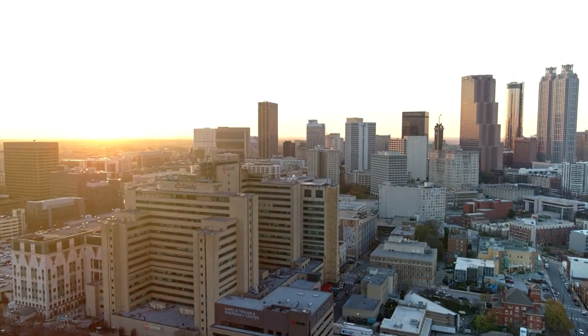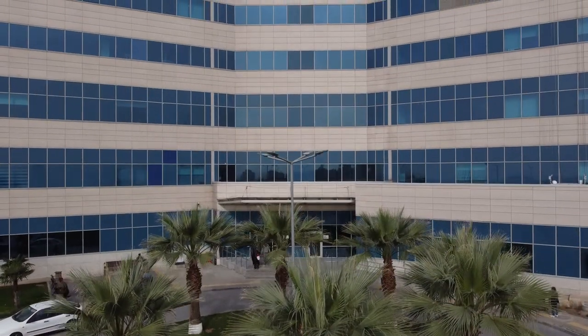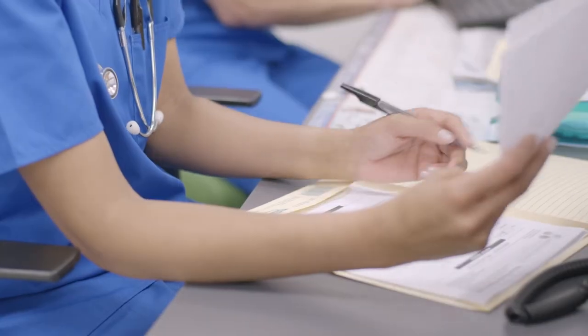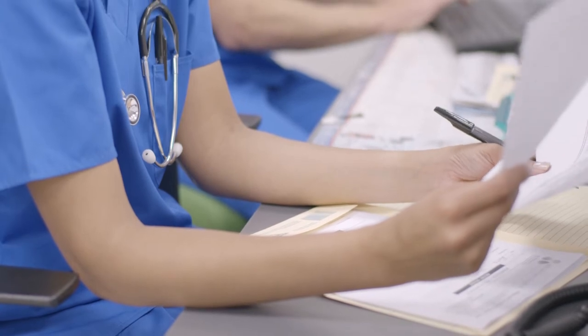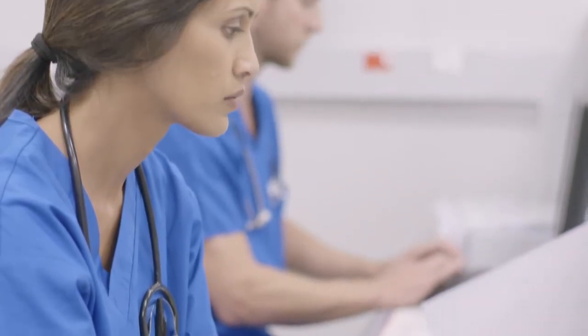For healthcare companies, it's even more critical as travel nurses are being hired on a continual basis to fill significant gaps in the workforce. For most providers, today's solution is long, costly, and complicated — and does not set up nurses, the hospital or facility, or the patients for success.